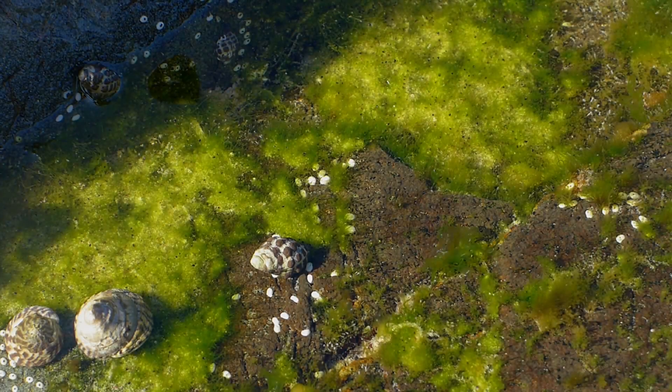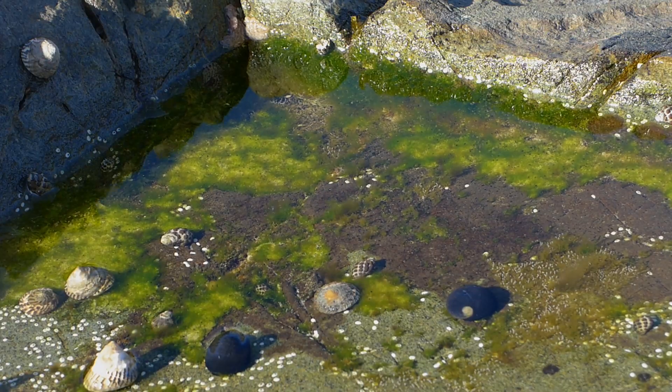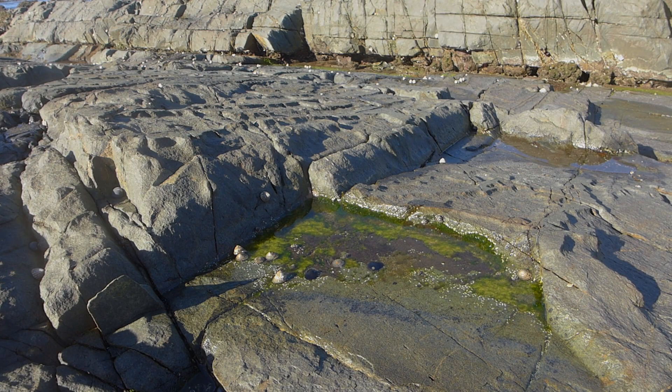What's a microhabitat? Well, it's a small localised place that provides a habitat or home for plants or animals within a larger environment or ecosystem.